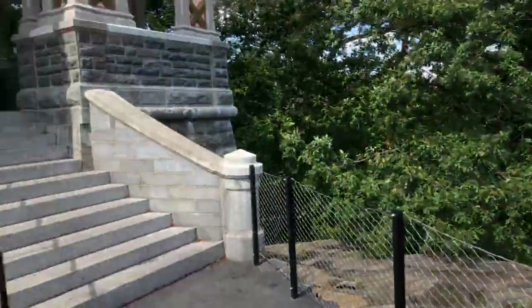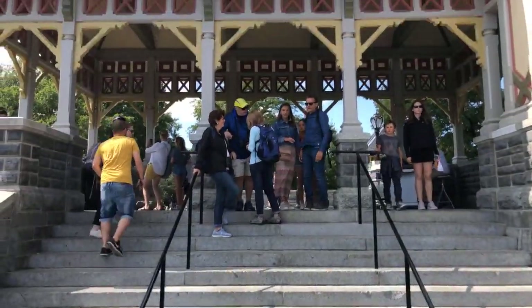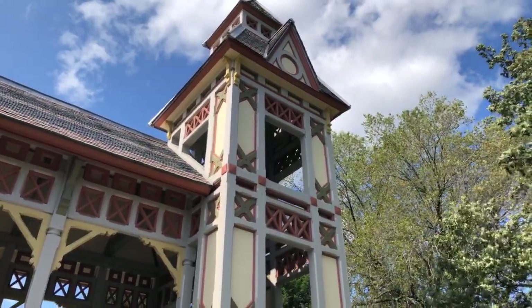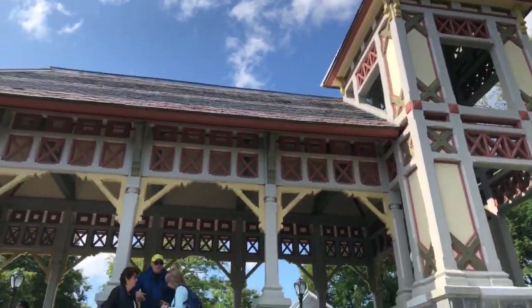Let's go back up the steps to the wooden pavilion. It looks beautiful from this angle. The tower, which was added in the latest restoration completed just a couple of months ago, is a wonderful new feature of the overall structure.